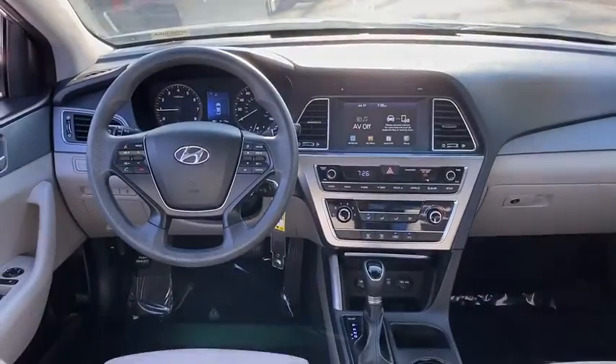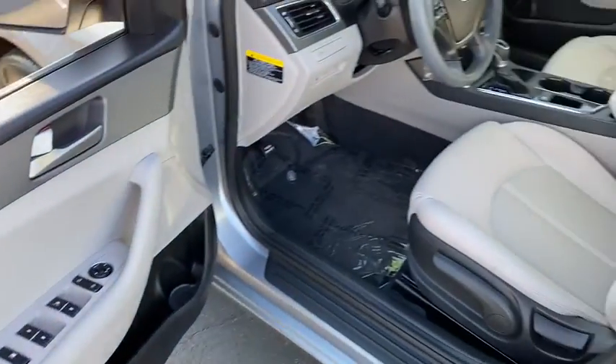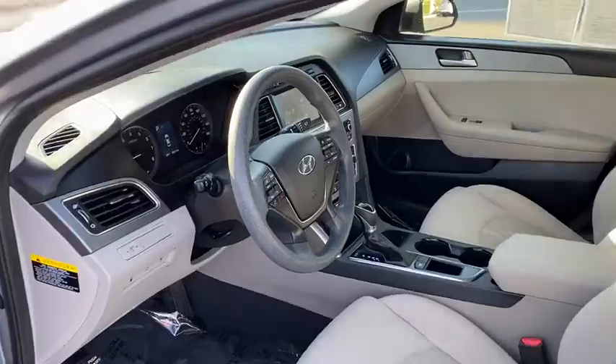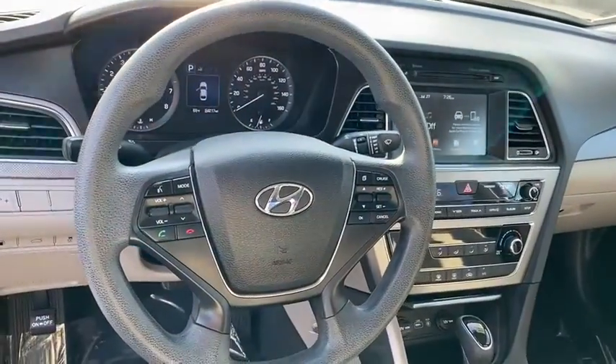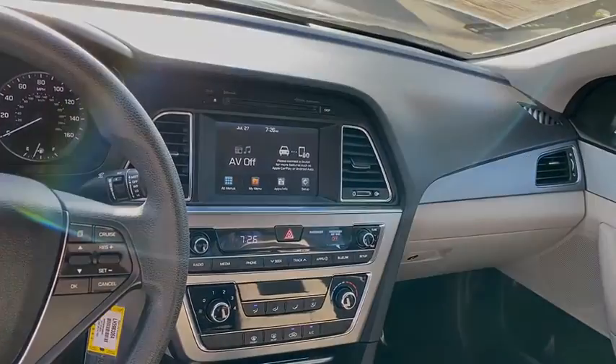AM-FM stereo radio, rear defrost, front wheel drive, security system, power door locks, MP3 playback stereo, CD player, trip computer, bucket seats, child safety locks, power windows, satellite radio — with affordable style and reliability.